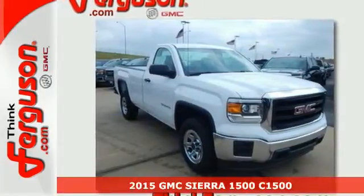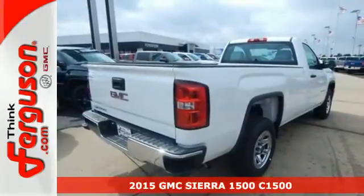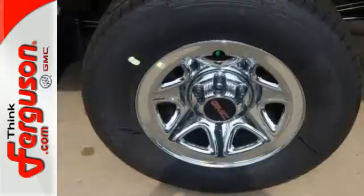Here's a 2015 GMC Sierra 1500. This is a truck with a work ethic to match your own. It delivers a standard that's a cut above the rest, one that doesn't know the meaning of good enough.